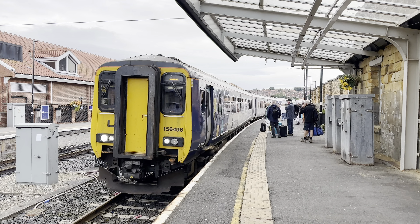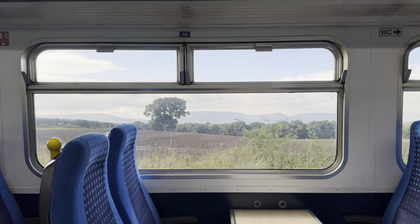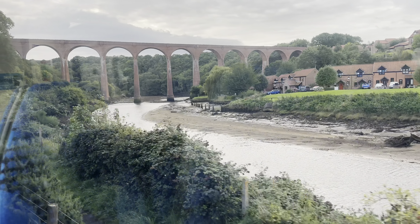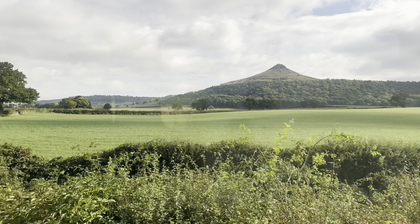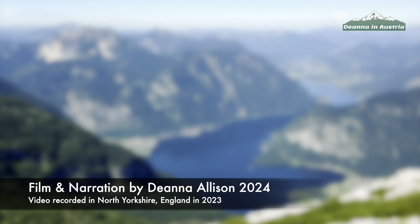The 199 steps, the abbey ruins and the church are all mentioned in Bram Stoker's 1897 novel Dracula. Count Dracula appears as a creature resembling a large dog which came ashore at the headland and ran up the 199 steps to the graveyard of St Mary's church in the shadow of the Whitby Abbey ruins. Here's a short extract from the novel: 'For a moment or two I could see nothing as the shadow of a cloud obscured St Mary's church. Then as the cloud passed I could see the ruins of the abbey coming into view, and as the edge of a narrow band of light as sharp as a sword cut moved along, the church and churchyard became gradually visible. It seemed to me as though something dark stood behind the seat where the white figure shone and bent over it. What it was, whether man or beast, I could not tell.'